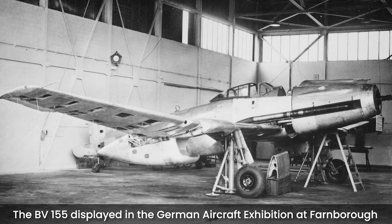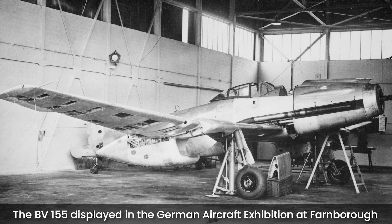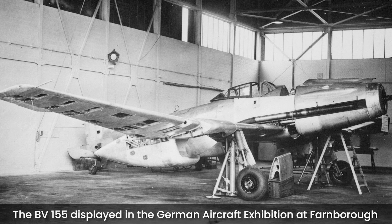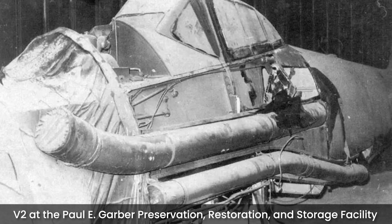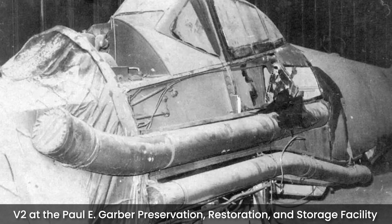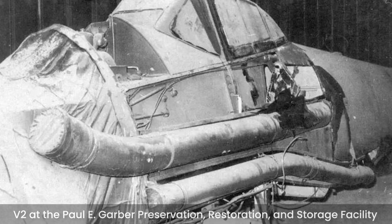This prototype was shipped to Great Britain, where it was shown at the German aircraft exhibition at Farnborough. Later, it was sent to the US, where it languished for several years in crates. Finally, it was moved to the National Air and Space Museum Paul E. Garber restoration facility, where it is believed to still be.